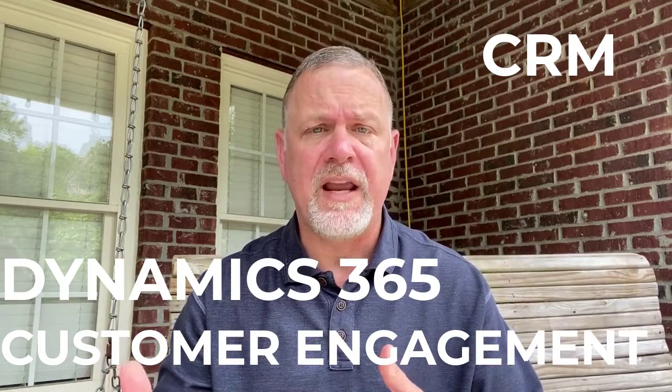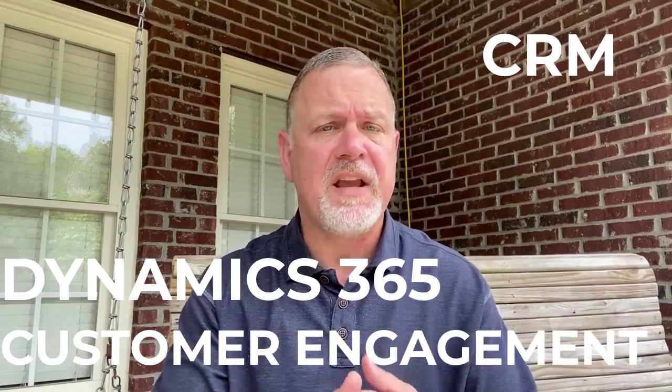There's also a CRM solution called Dynamics 365 Customer Engagement that consists of sales, service, marketing, and automation.